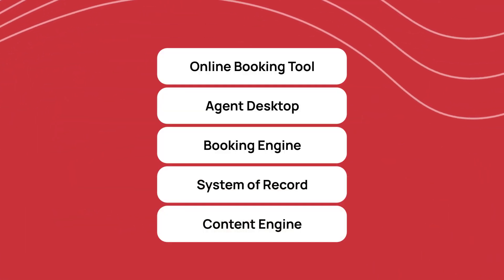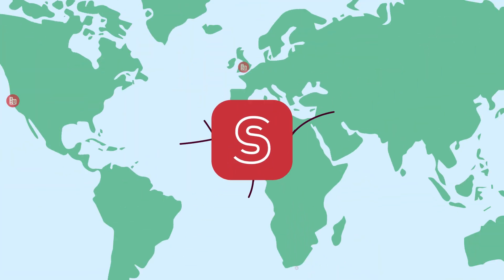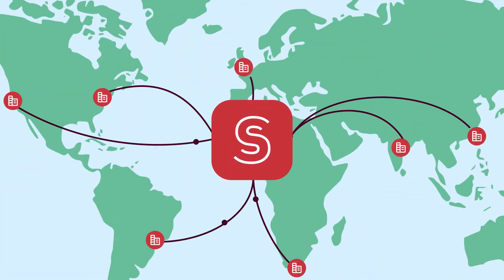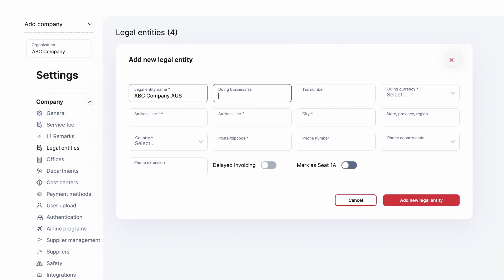Spotnana has created a new modern infrastructure for global travel programs. We deploy a single global instance of our software across all countries, enabling you to manage your entire program from one admin console.